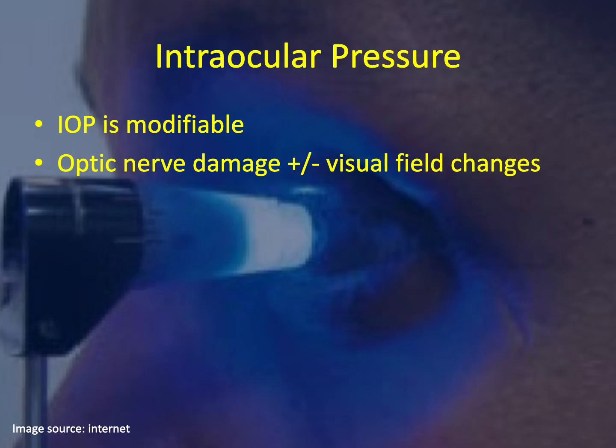Intraocular pressure, or IOP, refers to the fluid pressure inside the eye, which is necessary for maintaining eye shape and supporting its optical functions. Elevated IOP is widely recognized as the primary modifiable risk factor for the development and progression of glaucoma. Understanding and controlling IOP is central to glaucoma management because it directly influences the health of the optic nerve and can prevent or slow vision deterioration. High IOP exerts mechanical stress on the optic nerve head, leading to structural damage and functional vision loss over time. While not all glaucoma cases involve elevated IOP, the majority do — the higher the eye pressure, the greater the risk of optic nerve damage. Uncontrolled IOP remains a major driver of glaucoma worsening, so treatment strategies prioritize its reduction regardless of the glaucoma subtype.